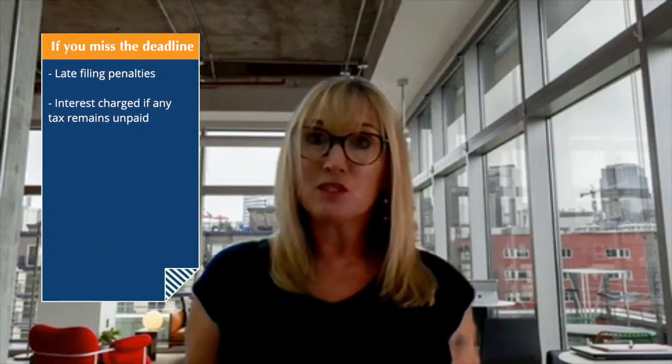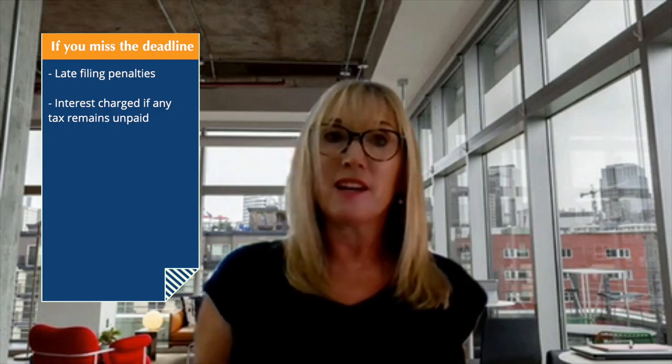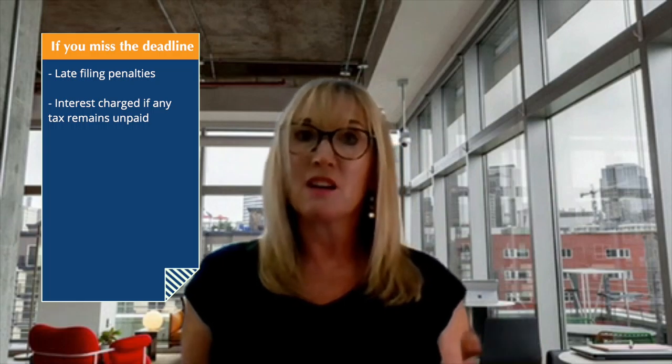What happens if you miss that 30-day deadline? If you miss it, there will be late filing penalties for transactions not reported within 30 calendar days, and interest will be charged if any of the tax remains unpaid. However, HMRC have announced that they will not charge any late filing penalties for that first period for anything received late up to and including the 31st of July 2020, to allow people to get used to the new system.